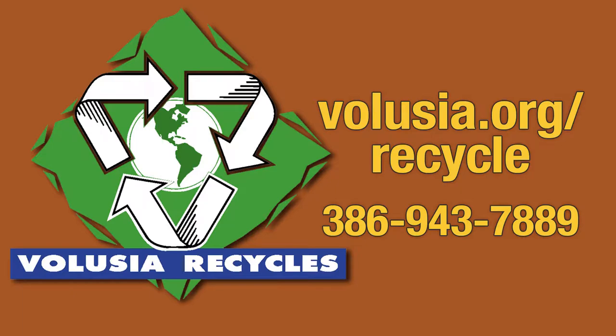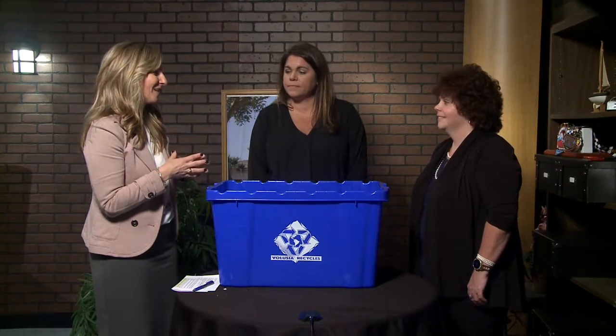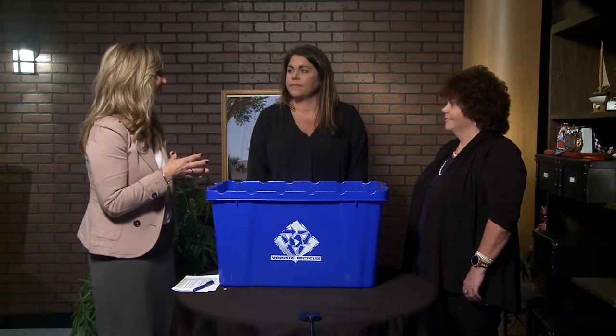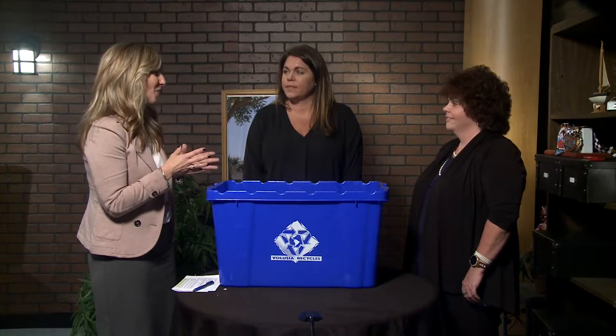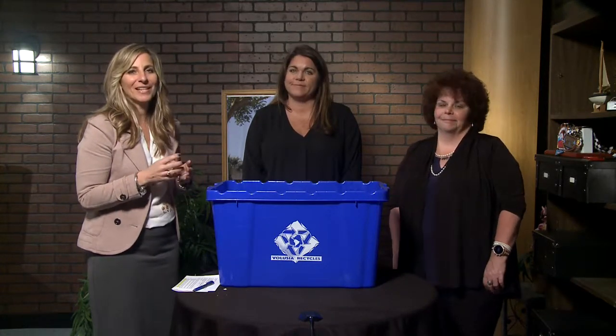Residents that reside in city limits can also check the city's website. Well, Regina Montgomery, the Solid Waste and Recycling Director for Volusia County, and Jacqueline Kerr with Gel Recycling — thank you so much for being here today and great information. Thank you, Joanne. And we'll be back in just a minute.